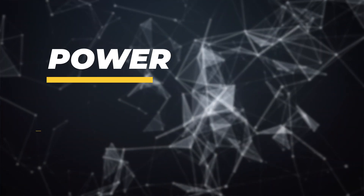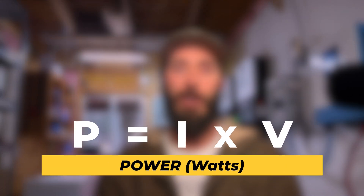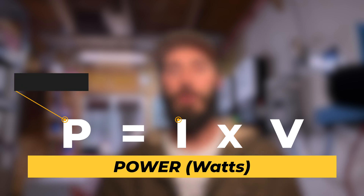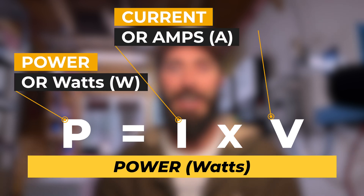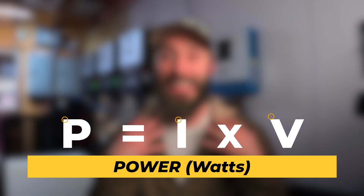Power in simple terms is the rate at which energy is used or produced. To find power, all we do is multiply current by volts — so it's P equals I times V. So I keep saying power, but really when I think about it, I use the other word, which is watts.